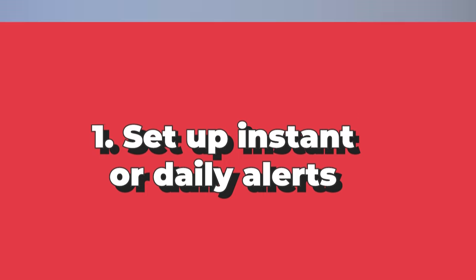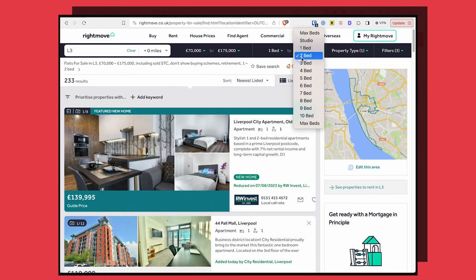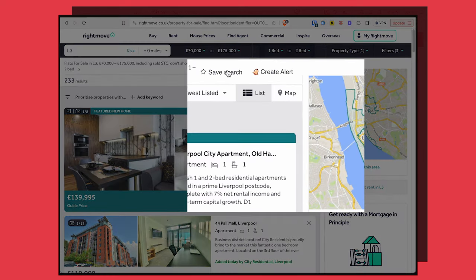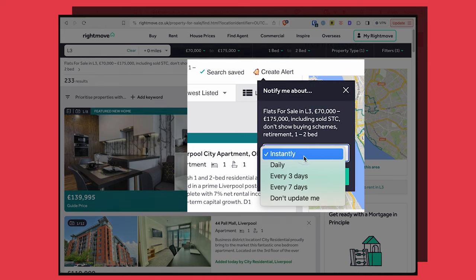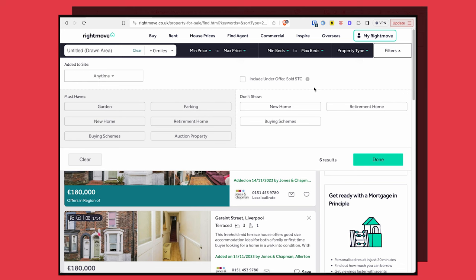The first thing is setting up alerts. For any search you perform, you can save it and then create an alert. To get that first mover advantage, you want to set them up to be sent either daily or instantly. That in itself is pretty basic stuff, but a lot of people set up these searches too broadly, meaning they get overwhelmed by the volume of emails and stop paying attention to them. If you do that, you're basically just spamming yourself. So the first thing to do before setting up your alert is to use all of the available filters to make the search as precise as possible.